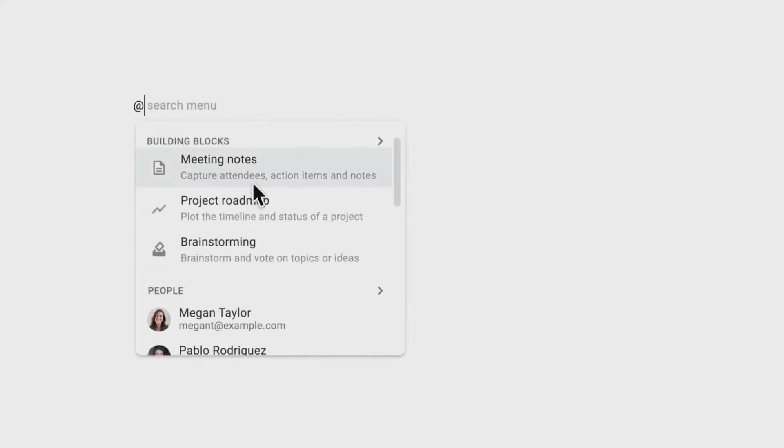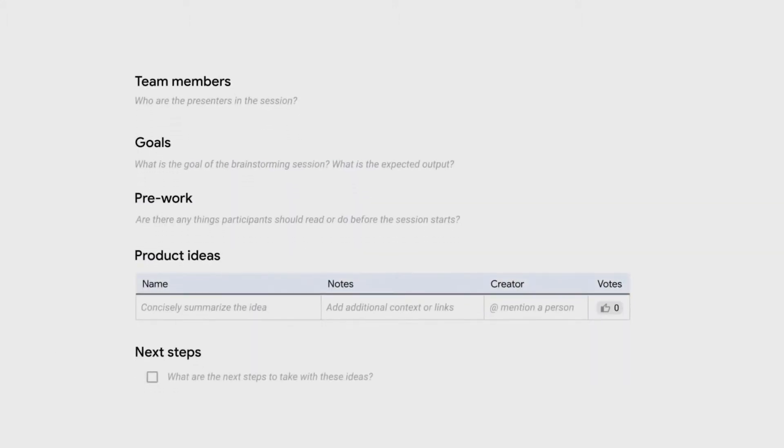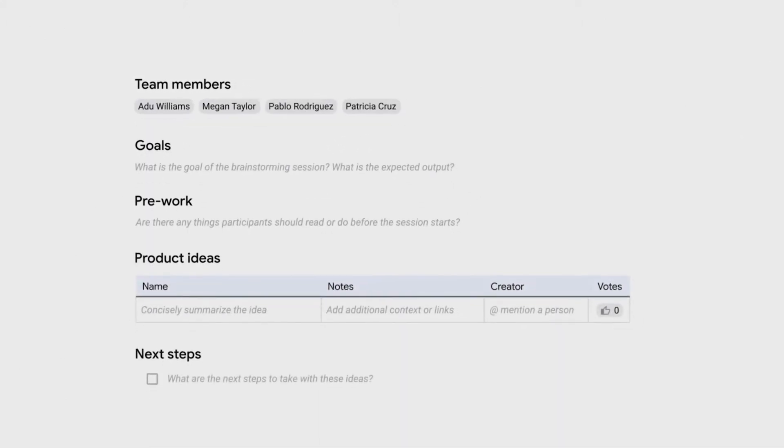Let's see how a distributed team uses Smart Canvas to plan an important marketing campaign. The launch date is just two months away, so Adu starts a document and quickly adds a brainstorm table. With at-mentions, he pulls in the right people and generates a checklist to assign action items.